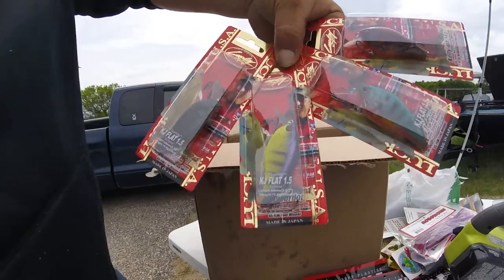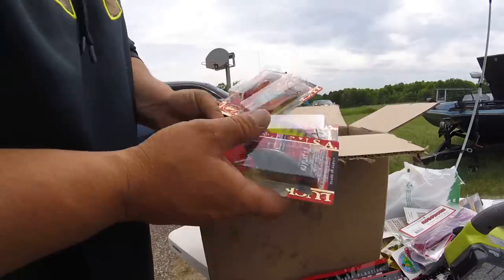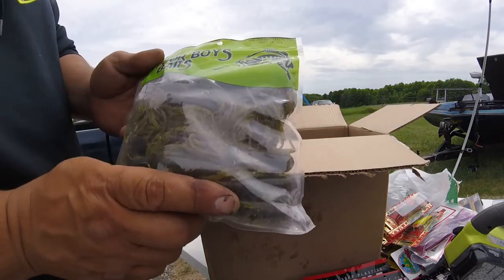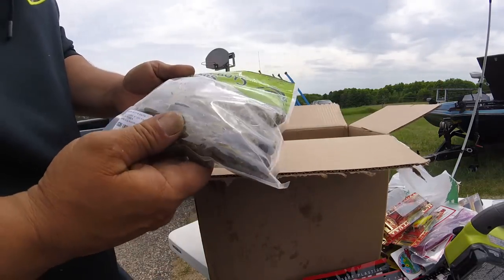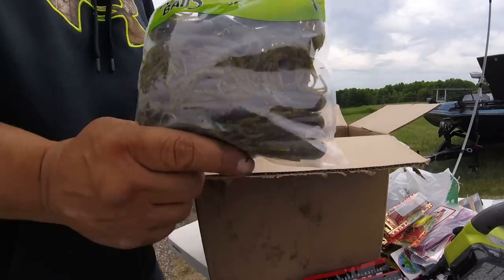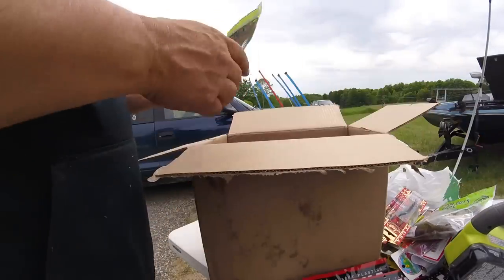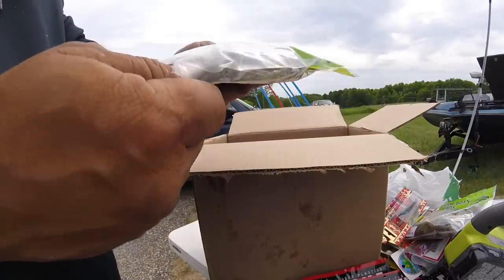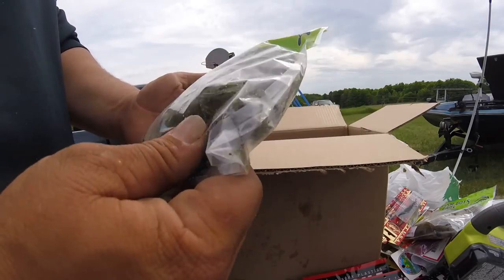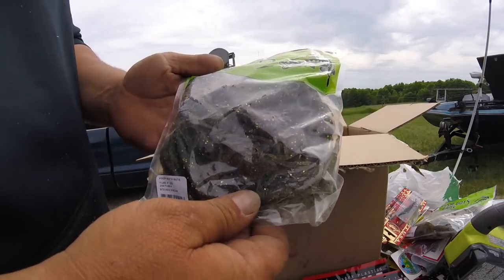Those are my Lucky Craft 1-5 Flats — got four of those. Tubes — everybody's gotta have tubes. Poor Boy Baits make the best. These are green pumpkin. And then we have some Steve's Dream — pretty much just a little darker with some gold flake in it.